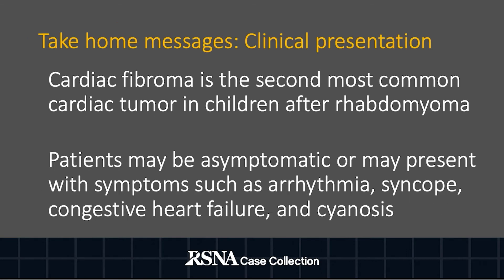Cardiac fibroma is the second most common cardiac tumor in children after rhabdomyoma, though can present rarely in adults. Patients may be asymptomatic or present with symptoms such as arrhythmia, syncope, congestive heart failure, and cyanosis. Those who are asymptomatic tend to present later on.